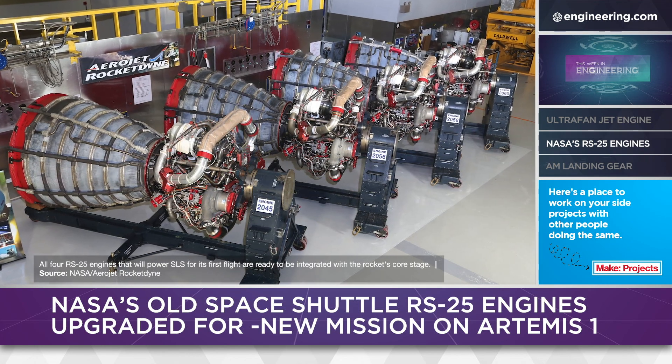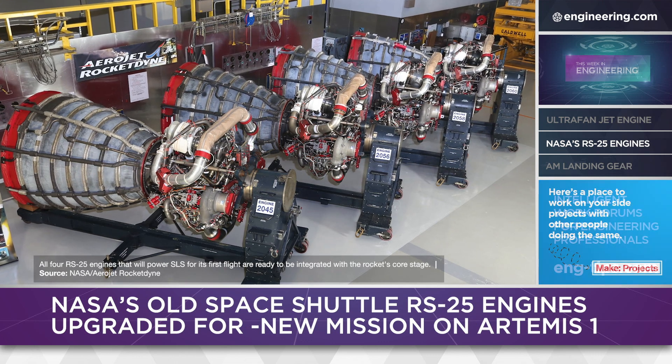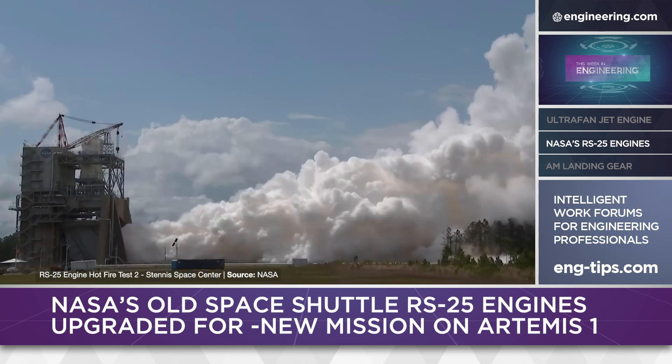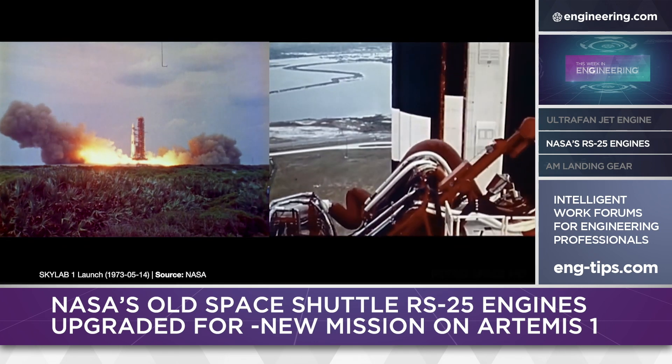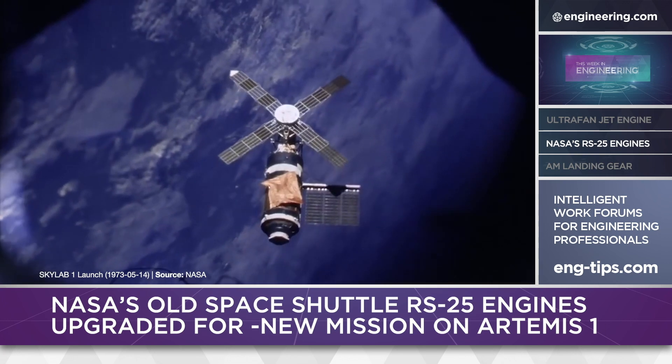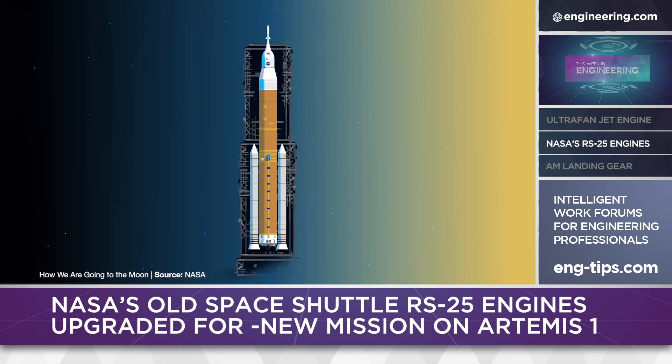An SLS first-stage engine cluster has already been test-fired for a full eight minutes, generating 1.6 million pounds of thrust — nothing this powerful has been seen since the last Saturn V launched carrying Skylab to low-Earth orbit in 1973. The next step is a test flight of the Space Launch System to the Moon.